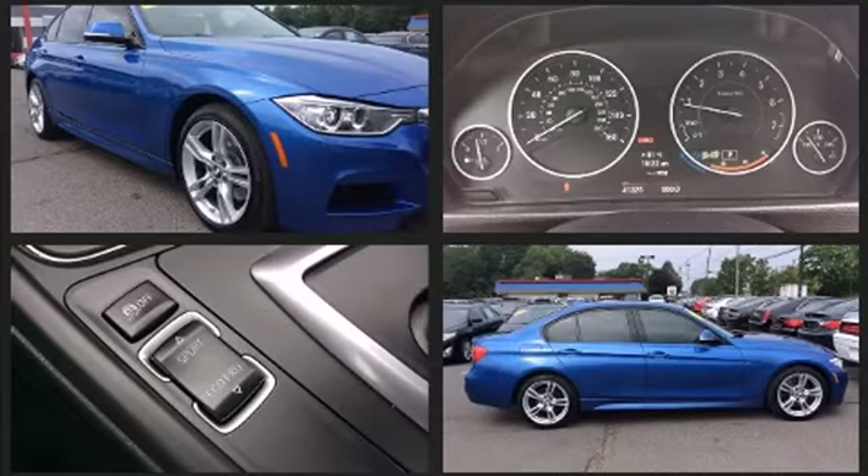Top features include power front seats, a built-in garage door transmitter, an automatic dimming rear-view mirror, an outside temperature display, and power windows.